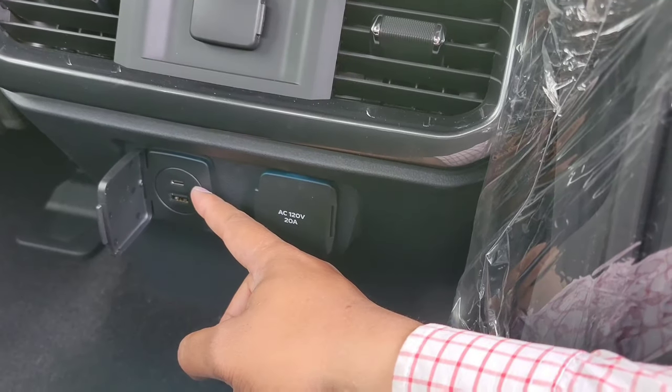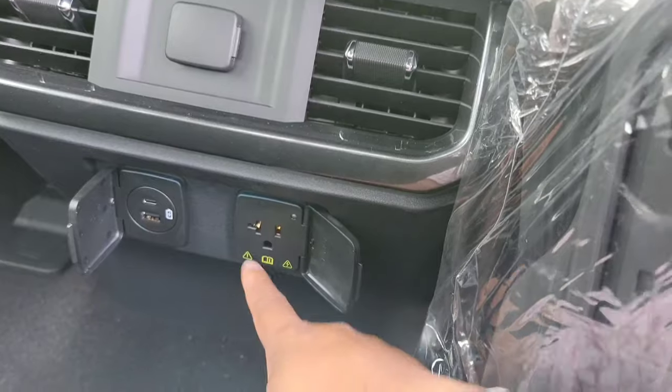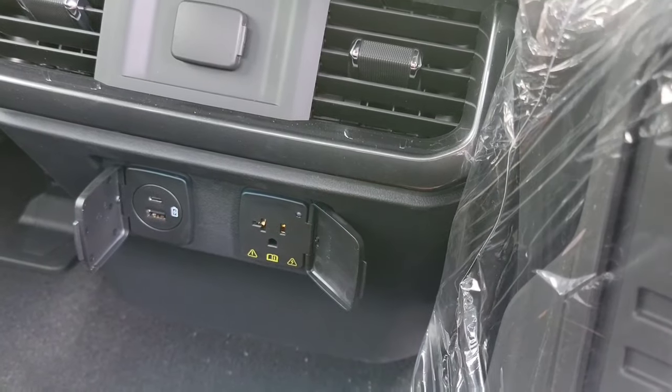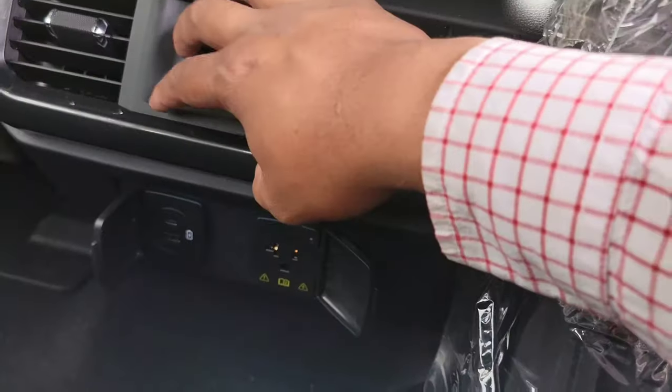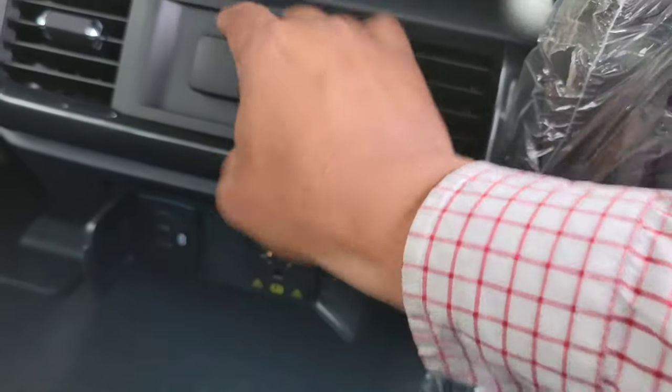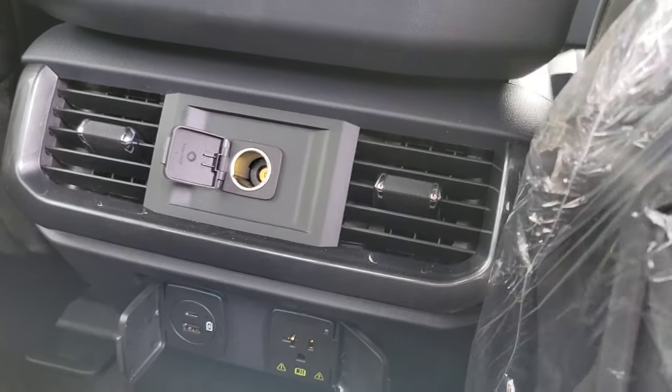It has USB-C and USB so you can charge your phones, and a 110-volt outlet — great for laptops or anything that uses a standard plug. There's also another car charger and vents.